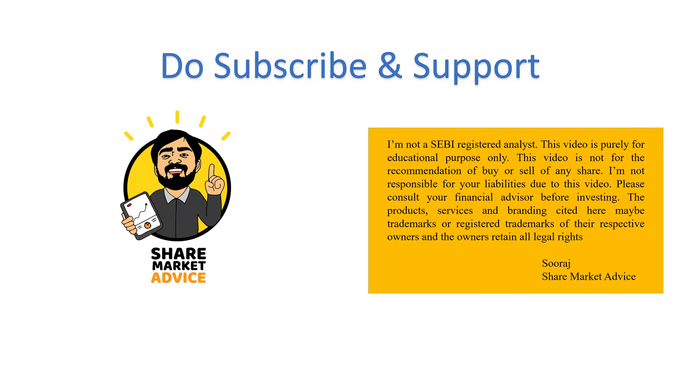Tata Steel has fundamental analysis and technical analysis. That's why we have a great presentation. If you enjoy this video about Tata Steel, please subscribe to our channel.